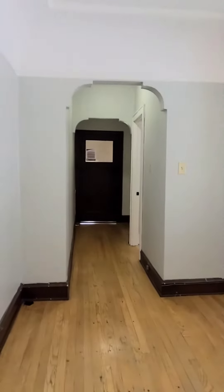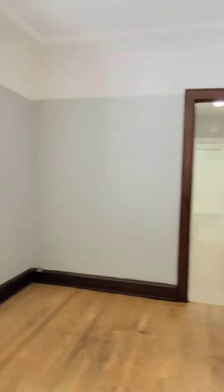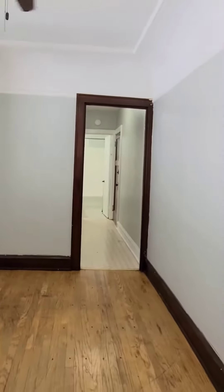Down this hallway, straight ahead are the first two bedrooms, and then down this hallway here: third bedroom, bathroom, and kitchen. Updated windows and paint throughout.